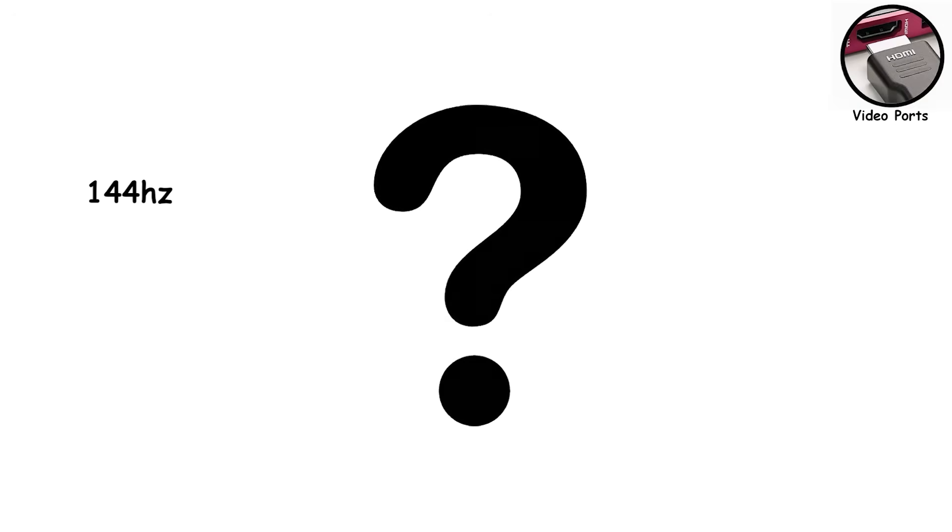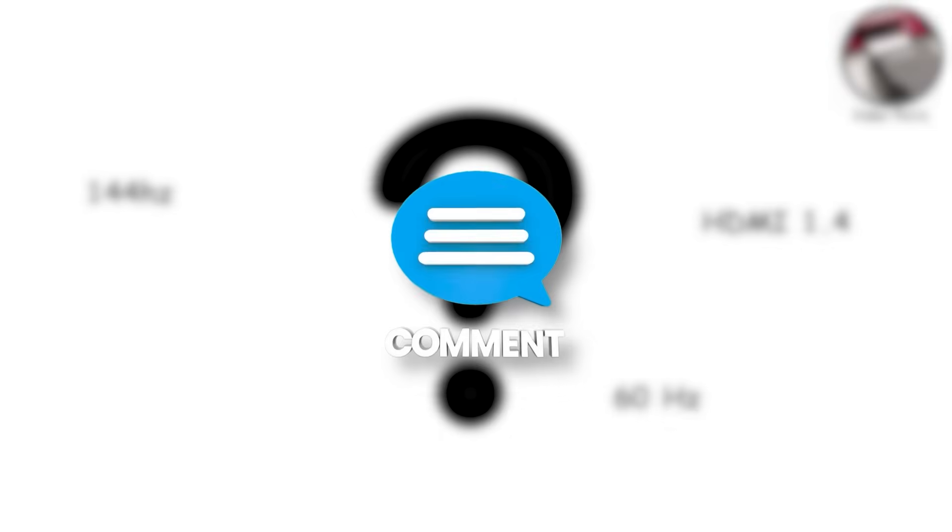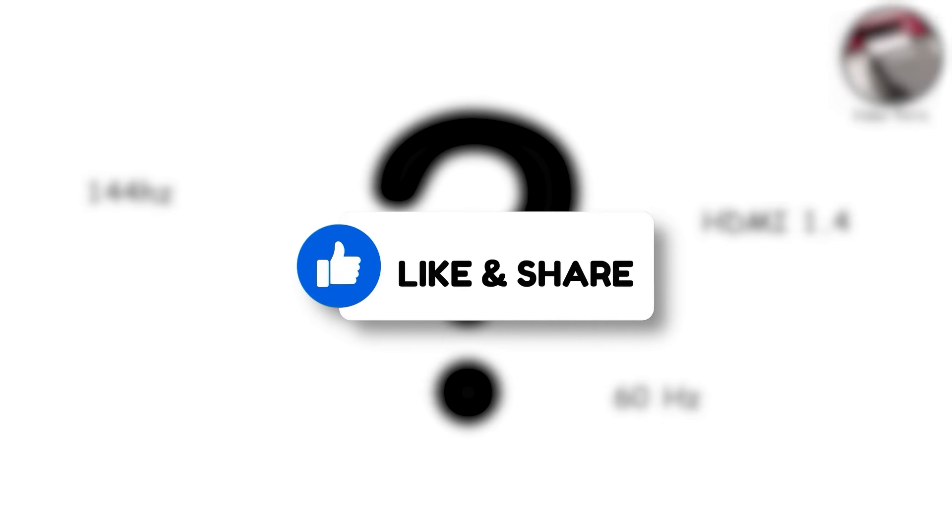Quick question — how many of you have bought a 144Hz gaming monitor, only to realize months later you were still using an HDMI 1.4 cable capped at 60Hz? Don't leave me hanging in the comments. And if this video just saved you from that exact mistake, hit the like button — it genuinely helps.